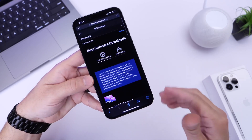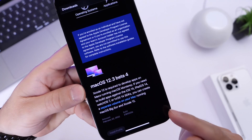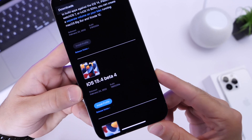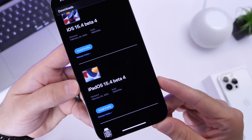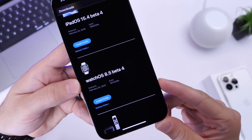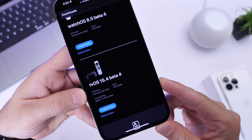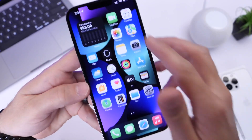Apple has also updated other platforms. macOS 12.3 developer beta 4 is now available for the Mac. iOS 15.4 beta 4 is available for the iPhone, iPadOS 15.4 developer beta 4 is now available for iPads, watchOS 8.5 beta 4 is now available for the Apple Watch, and tvOS 15.4 beta 4 is now available for developers as well.